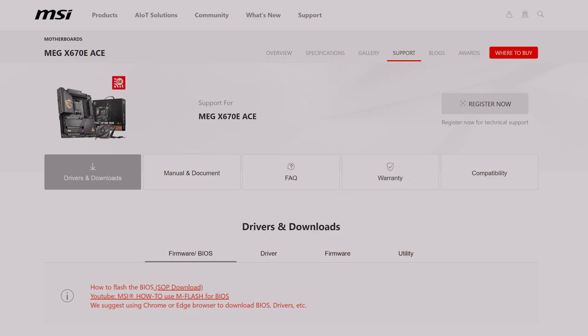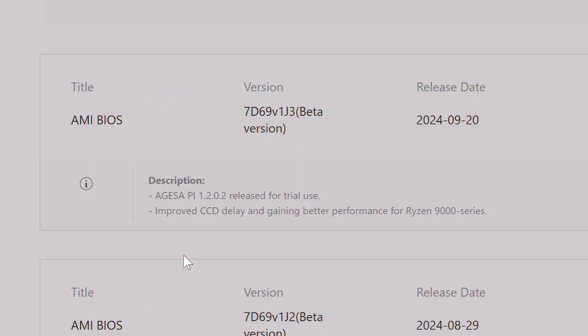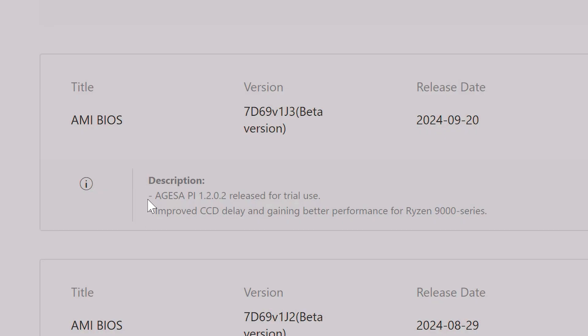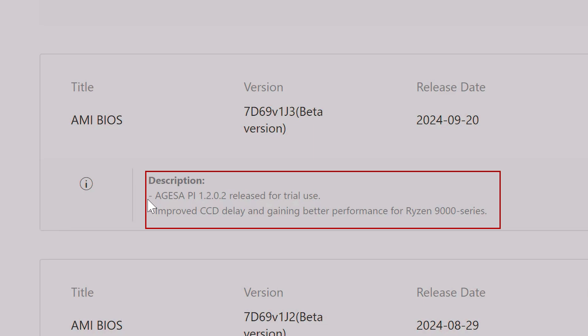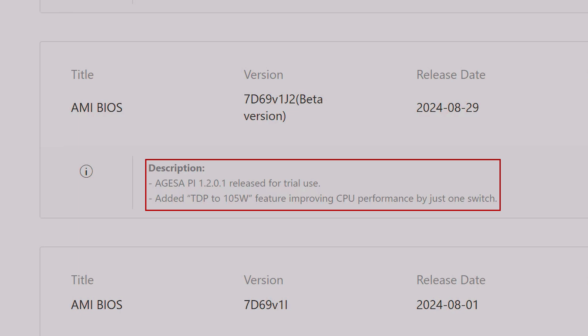Hey, how's it going guys, it's TekoSor. In this video I'm going to show you about the new BIOS update that AMD has released, the AGSA P1.202. As you can see in the description, for my MSI X670E motherboard, this update includes improved CCD delay and better performance for Ryzen 9000 series. It means we've got a performance boost compared to AGSA P1.201 released at the end of August. The previous update added the 105W feature improving CPU performance for Ryzen CPUs like the 9700X.